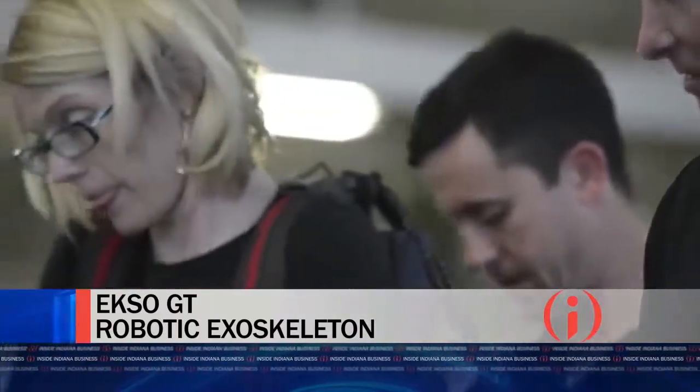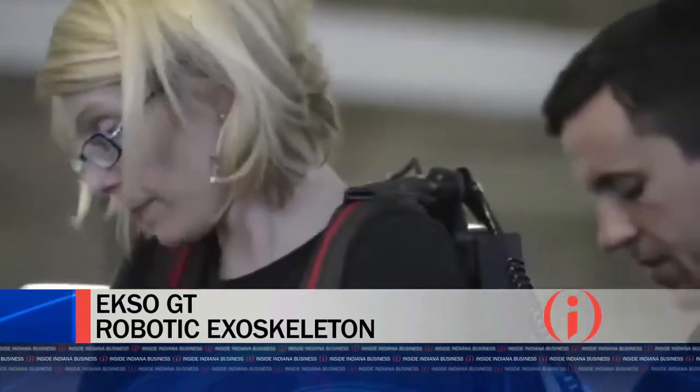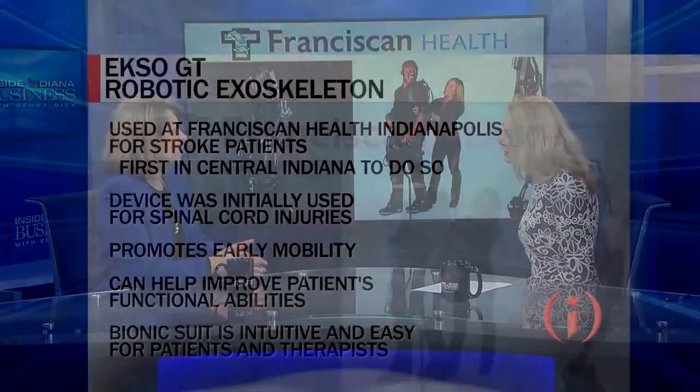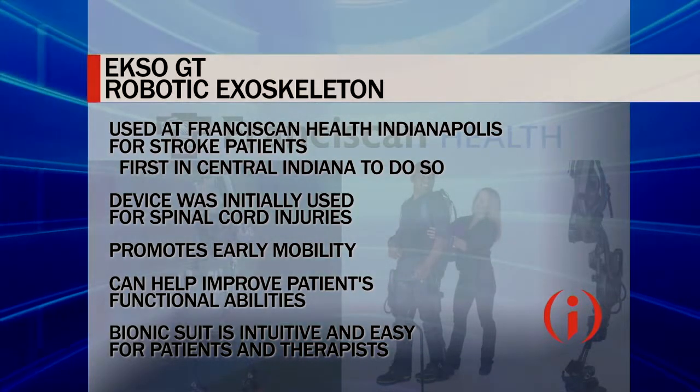Is this part of a broader therapy program? We start patients with the exoskeleton during their acute inpatient rehab stay and then can continue to work with them in outpatient rehabilitation.